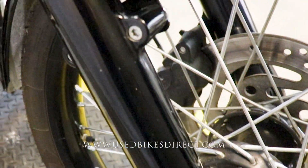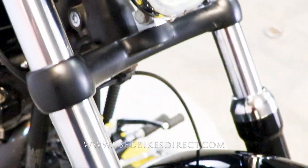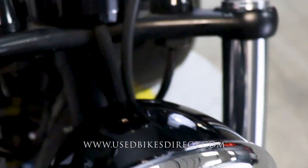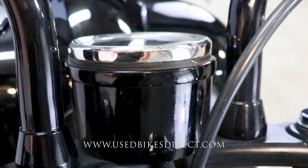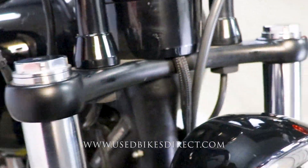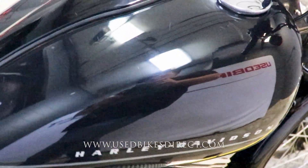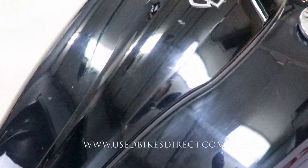There are a few spots along the way, like these scrapes in front of the forks, as well as a few scratches on top of the headlight housing and on the back side of the speedometer. Keep in mind it is a black bike, so it's going to show those faint little surface scratches and swirl marks, and you'll see a few of those right through here in the tank.